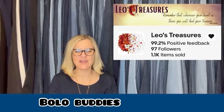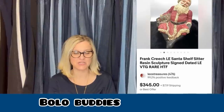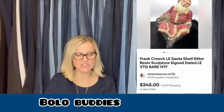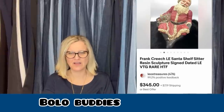eBay store Leo's Treasures. She said she found this Frank Creech Santa in the basement of an estate sale — very dusty and alone on a shelf. She bought it because it was signed and numbered. After researching, she found out it was done by North Carolina artist Frank Creech. She paid a dollar and took a best offer of $295, and the buyer paid shipping. It's a Frank Creech Santa Shelf Sitter, resin sculpture, signed and dated — rare and hard to find. A dollar into $295. That is so great!